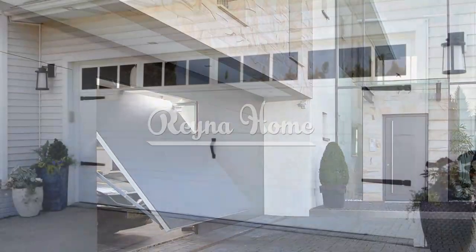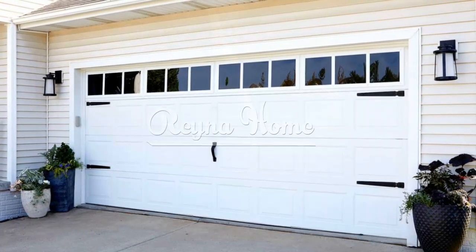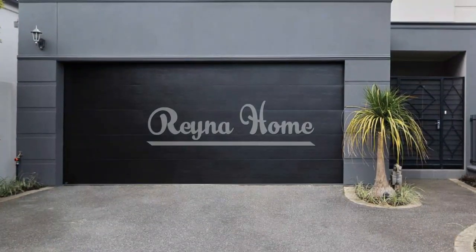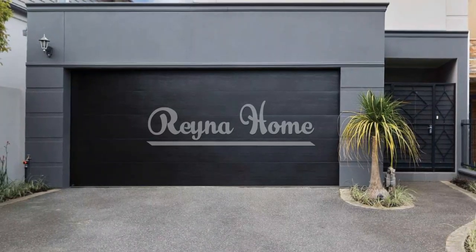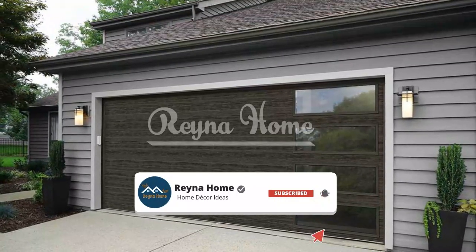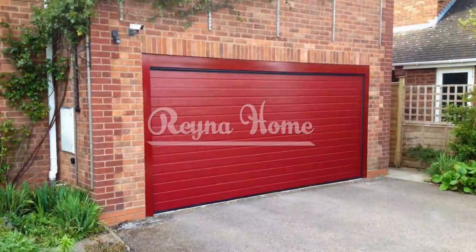Barn-style sliding doors: space-saving elegance. Barn-style sliding garage doors are ideal for limited spaces. Sliding doors maximize space both inside and outside the garage. Embrace the rustic appeal of barn doors while maintaining modern functionality. You can customize with various finishes, colors, and hardware to match your home's style.